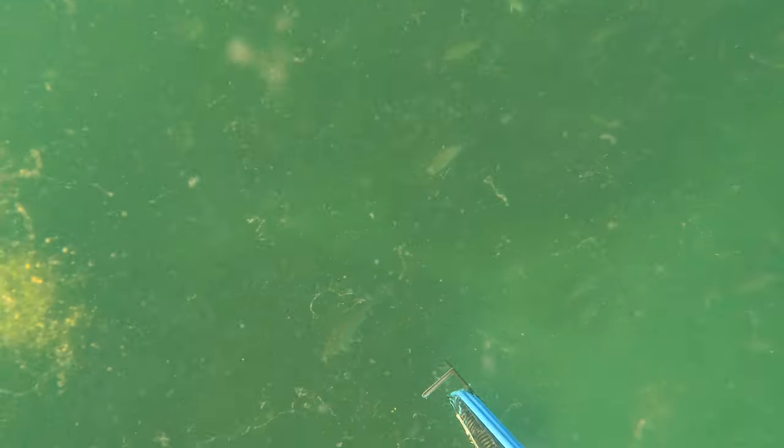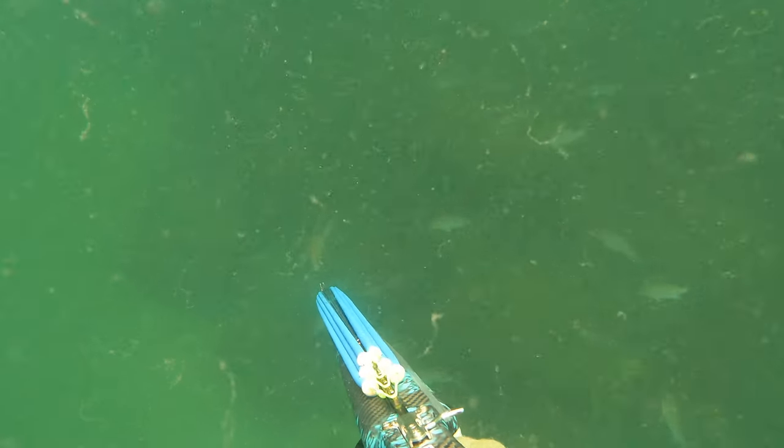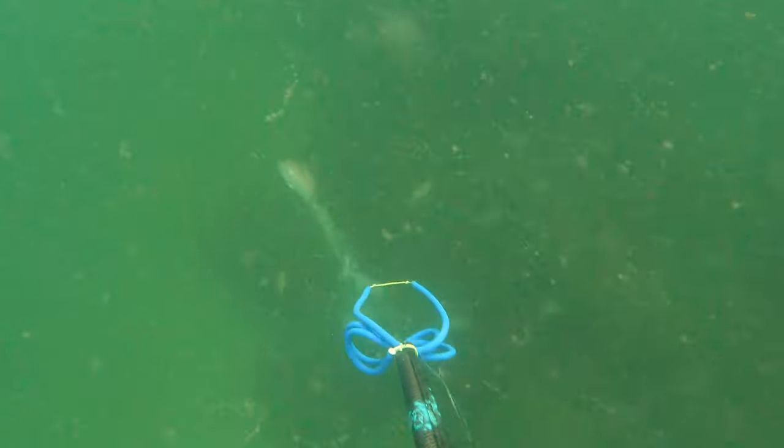Hey guys, Ben here. So this is my first drop of the day on this nice natural ledge line. As I'm coming down to the bottom, you can see all these snapper just suspended up in the water column. I'm going really slow and being careful not to spook them back down to the structure. Me just suspended above him catches his attention — he gets curious, turns sideways, and I take the broadside shot.